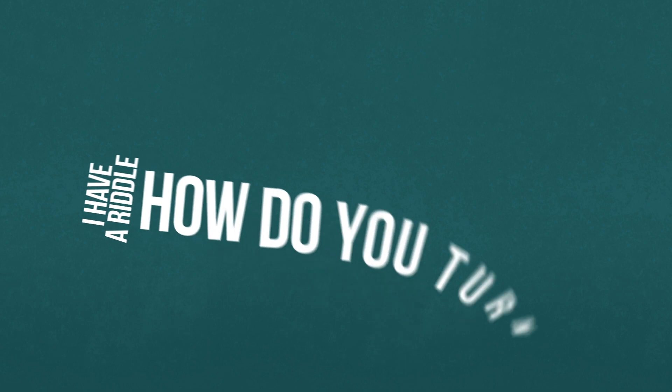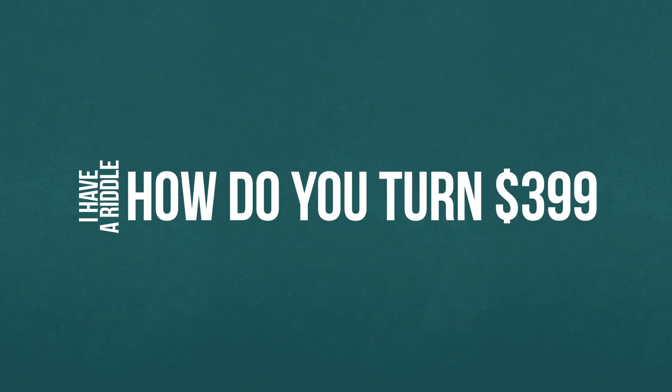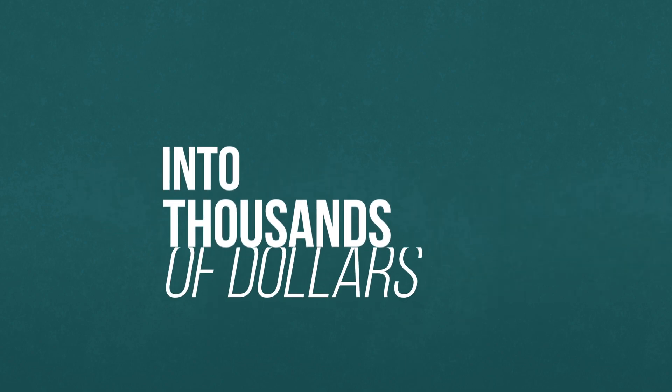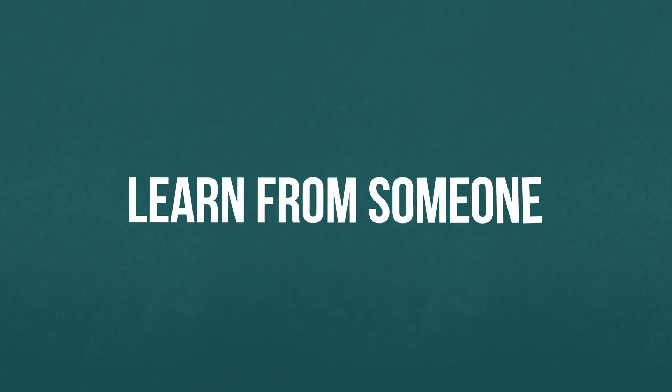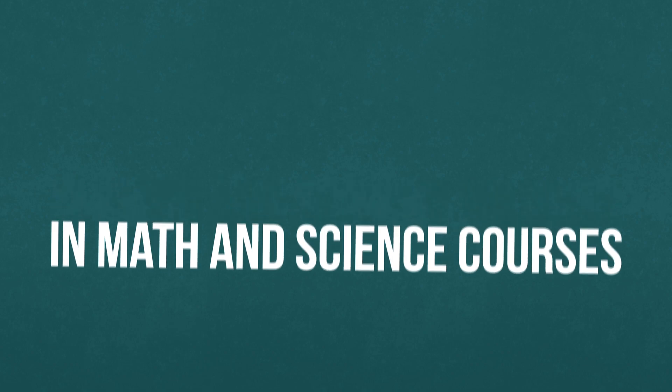I have a riddle. How do you turn $399 into thousands of dollars of savings? Let me give you a hint: learn from someone who paid attention in math and science courses.